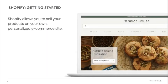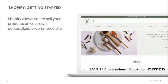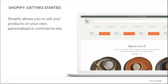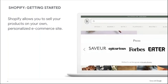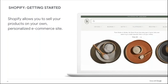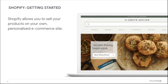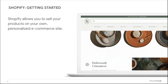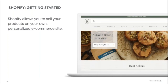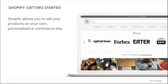Shopify allows you to sell your physical products on your own personalized website. The Spice House's site looks super professional and easy to navigate — most e-commerce platforms allow you to build a really nice-looking site. A lot of it comes down to your photos. My expert tip: make sure you have good photos of your products. If you have the budget, bring in a photographer for product photos. If not, watch some YouTube videos on DIY product photography, get some nice lighting, and use your smartphone.